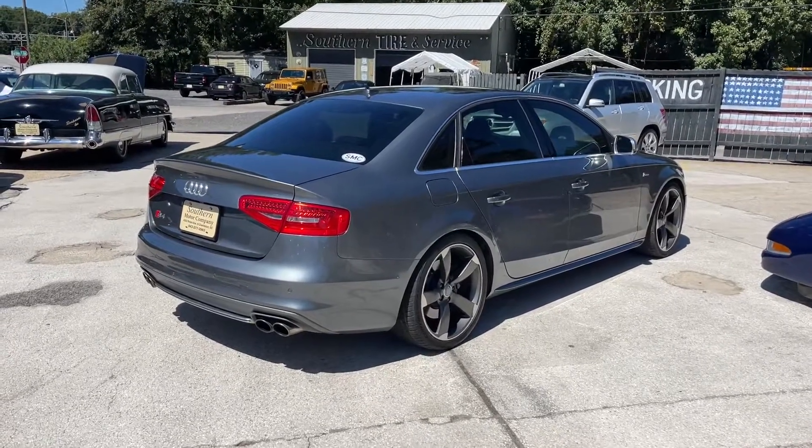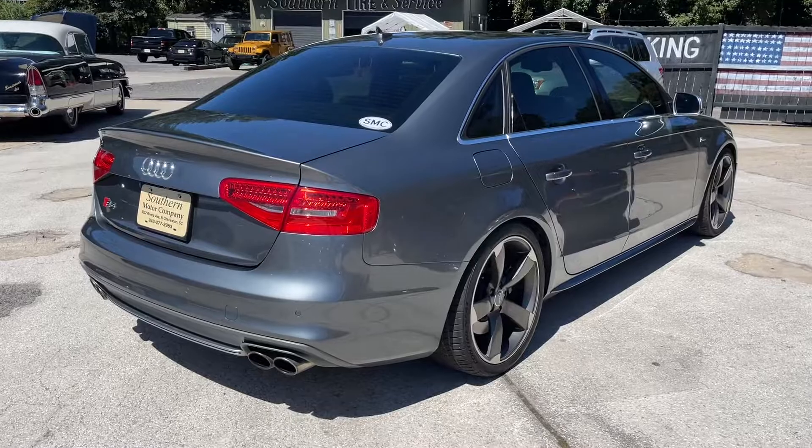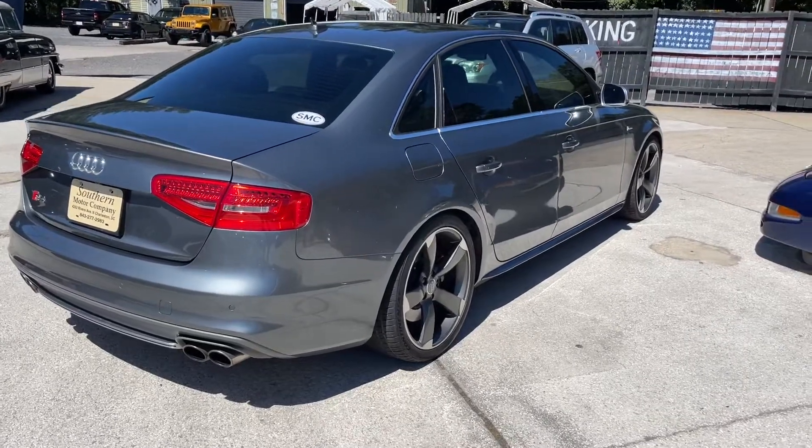You can also click on the Carfax report, over 50 photos of each vehicle, and of course these videos that we create.